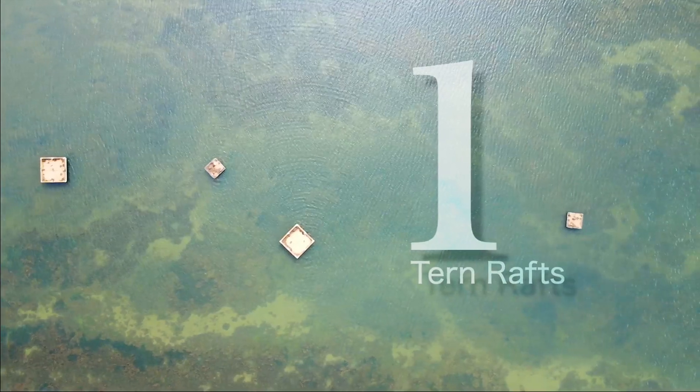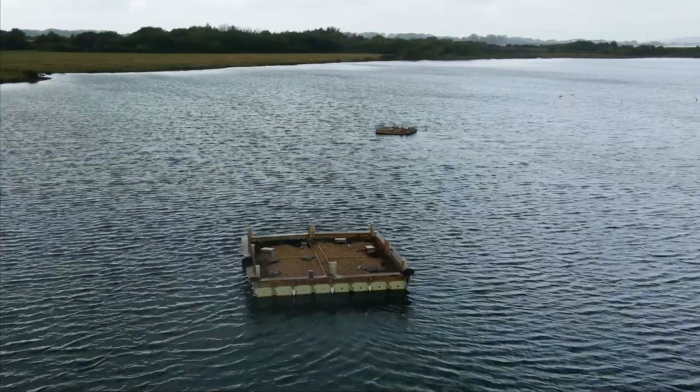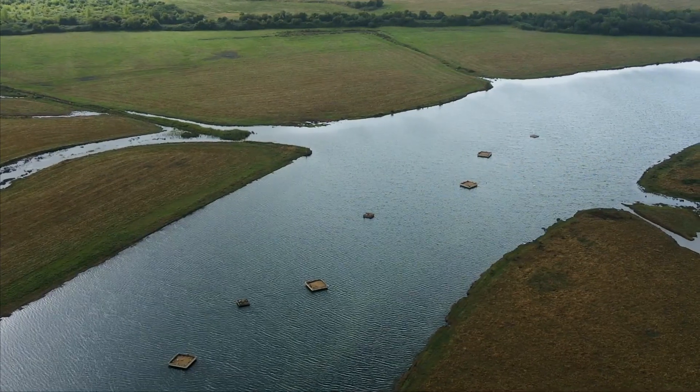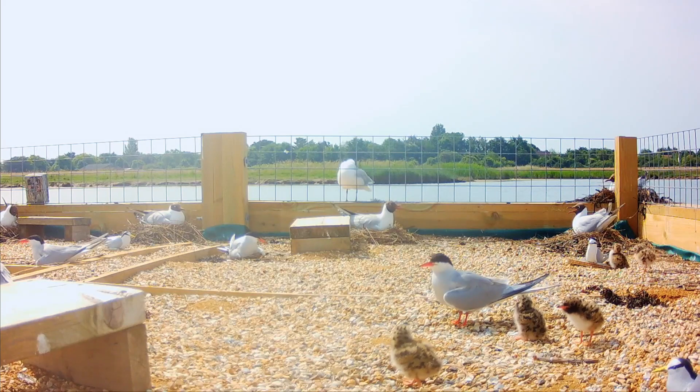There are four main components of the Return of the Tern project. We've purchased five new purposely built tern rafts, which are effectively platforms that we have turned into the perfect habitat for terns. We've placed these around the harbour and they are already being used by lots of common terns and seem to be really successful.